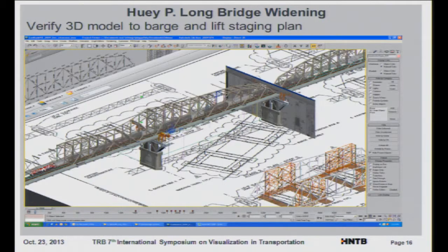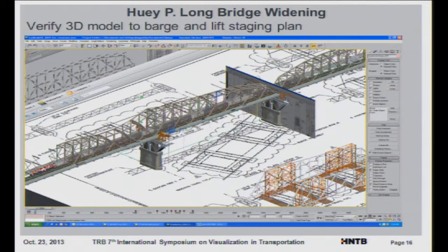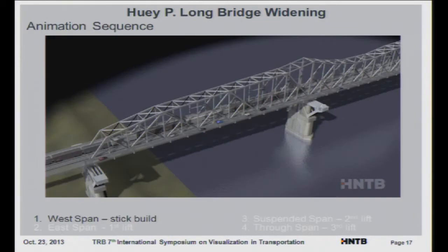We had to verify the 3D model — it was something we needed to convince the contractors would work. HNTB came up with a plan showing the steps, but the main thing is that they needed to see it in 3D to really be convinced. So a series of animations was created for that.